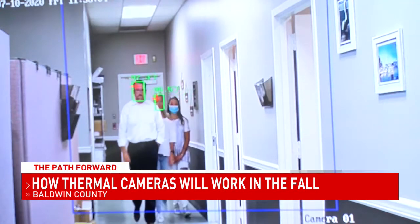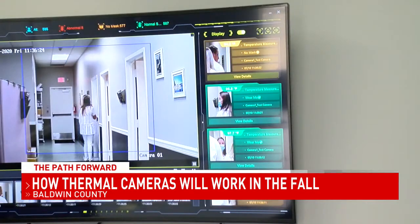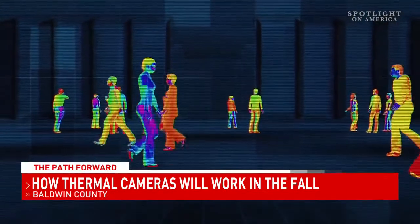Wearing a mask is required in this facility. Thermal cameras are designed to track temperatures and the use of face coverings at a rate of 30 people per second. Large corporations like meat processing plants and Las Vegas casinos are using them.